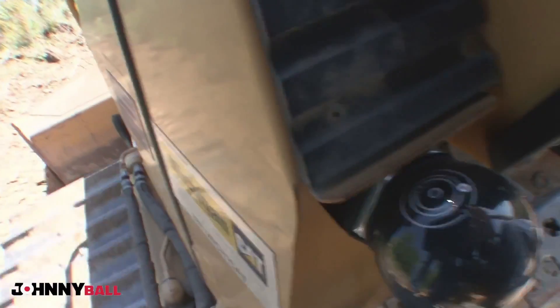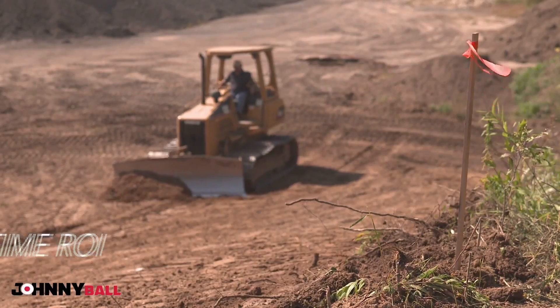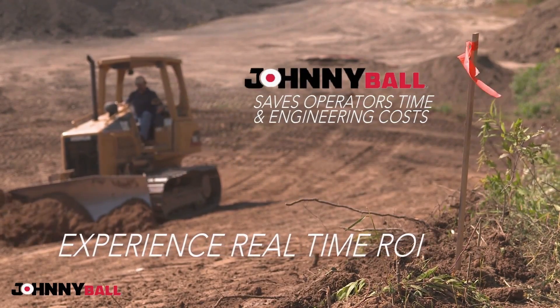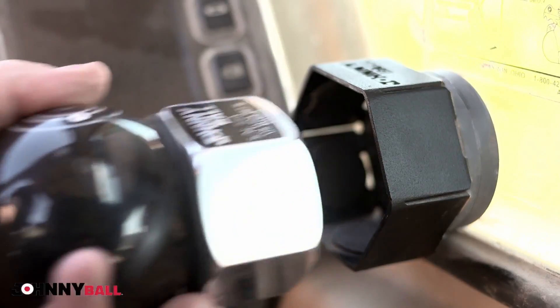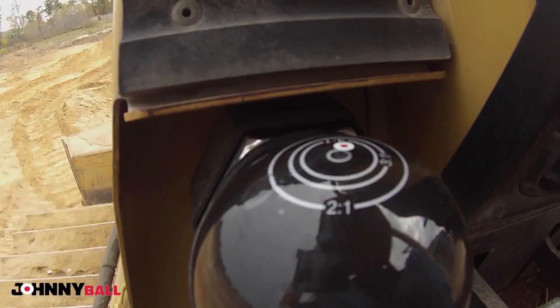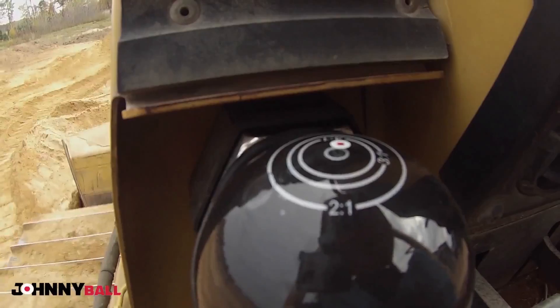Johnnyball gives the operator the ability in real time to know where you are in terms of level and slope. Until now, it's only been just a guess. Using the simple laws of nature, this compass-like design indicates level and slope from a fluid geo-suspended ball.